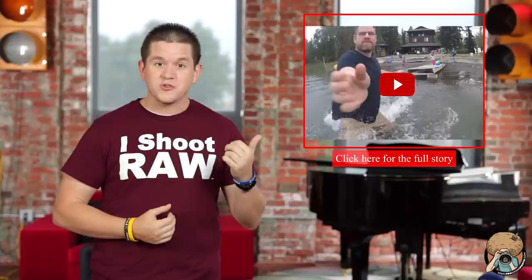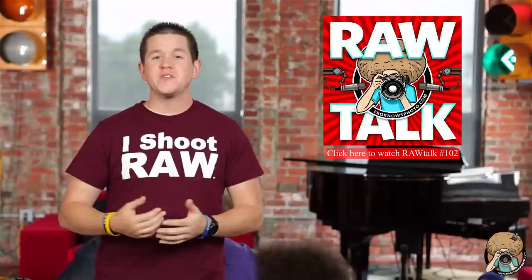If you're new to flying drones, make sure you don't do what this guy did by flying it over a lake with the battery almost dead — but see how he saved it right here. For the full stories and more, check out froknowsphoto.com. This week's photo news is brought to you by Raw Talk episode number 102. I'm Steven, thanks for watching.